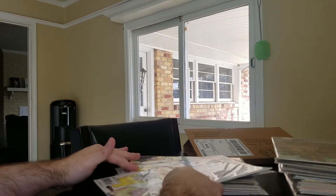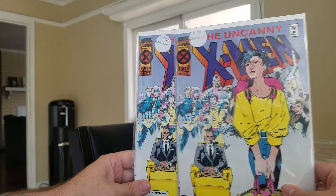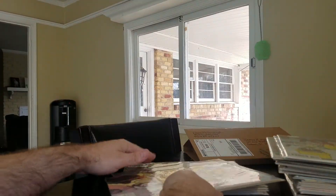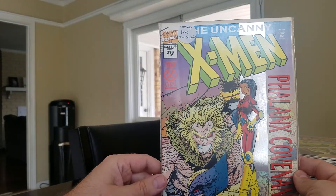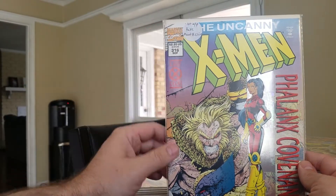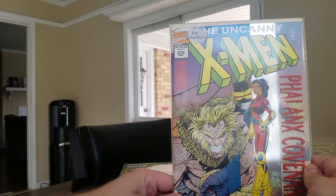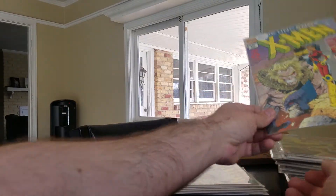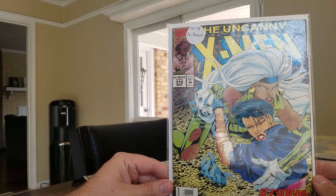A couple of Uncanny X-Men #318 — first appearance of Generation X. I like everything Generation X and I've got a lot of issues, so it's nice to have two more. Then Uncanny X-Men #317 — first appearance of Skin. Next, Uncanny X-Men #316 — this is the first appearance of a fake Monet St. Croix. It's similar to a Domino scenario with fake ones and first appearances — probably just a dollar book. Then Uncanny X-Men #312 — first appearance of Phalanx.